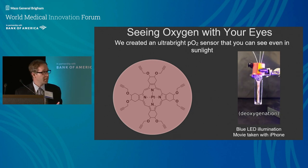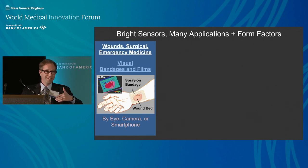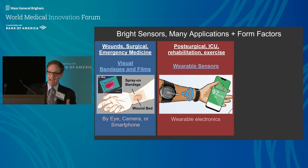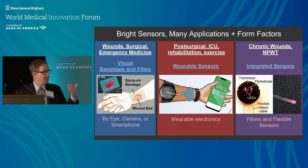We've now taken this into a number of applications. We've made bandages you can spray on and look at oxygenation across wounds with your eyes or a camera. We've made wearable sensors — slapped on people doing exercises, monitoring oxygenation in muscles in real time. And we're now integrating these into negative pressure wound therapy dressings so we can see what's going on under the bandage and monitor wound healing.